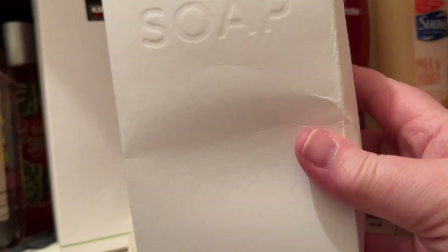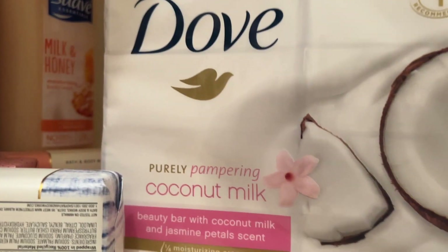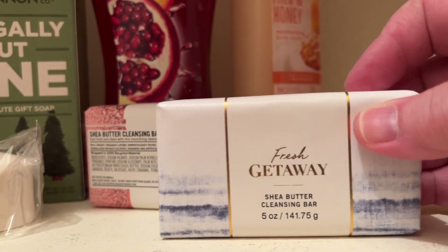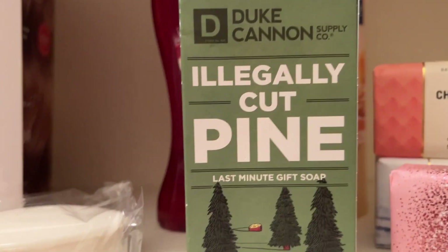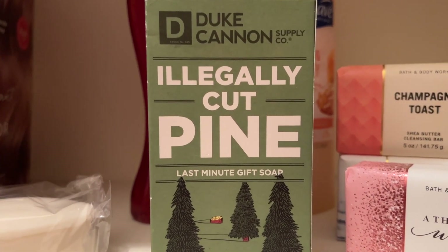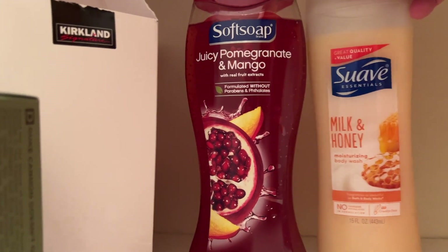One bar of Zest that must have come with a pack, and I've got this five-pack of Kirkland Costco bar soaps. I really like these — they're basic but really good. I actually use them a lot for washing my makeup sponges and brushes too. Then some Dove bars with Coconut Milk Beauty Bar, and a few Bath & Body Works bars of soap: Fresh Getaway, Champagne Toast, A Thousand Wishes. There's also a Duke Cannon Illegally Cut Pine Last Minute Gift soap — just a giant bar of pine soap. And two more body washes: Softsoap Juicy Pomegranate and Mango, and Suave Milk and Honey.